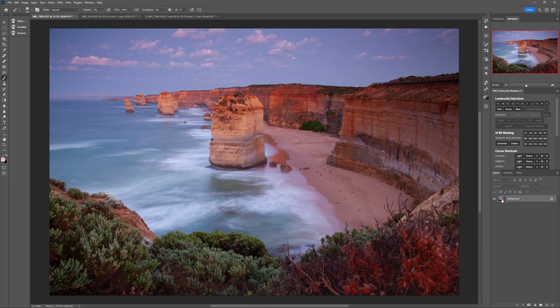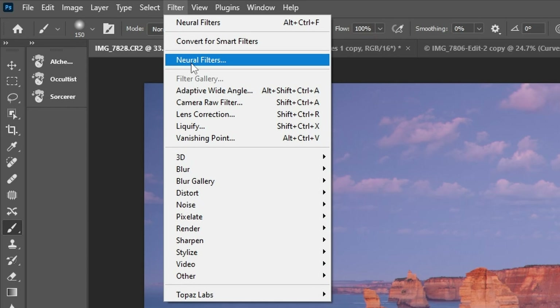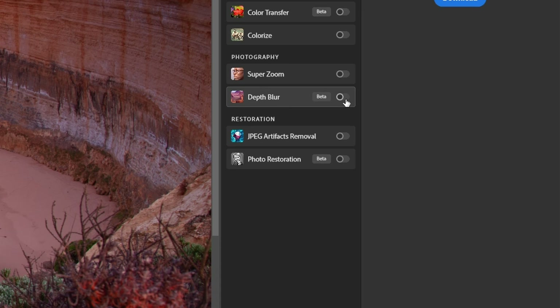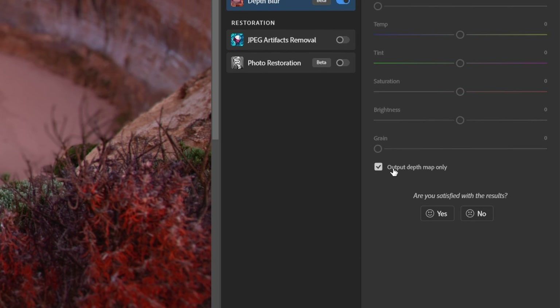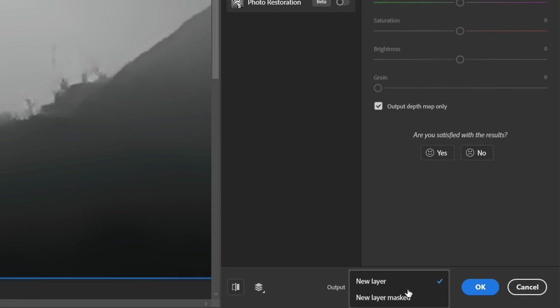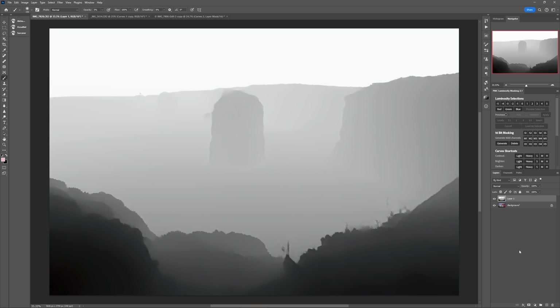The first step is to take advantage of one of Photoshop's new AI filters, but we're going to use it in a way that Adobe did not initially intend. Open your image in Photoshop and then go to Filter > Neural Filters > Depth Blur in the menu. When that's done, check the 'Output Depth Map Only' box, select 'New Layer' in the dropdown, and hit OK. The result is a black and white image in a new layer just above your background layer.